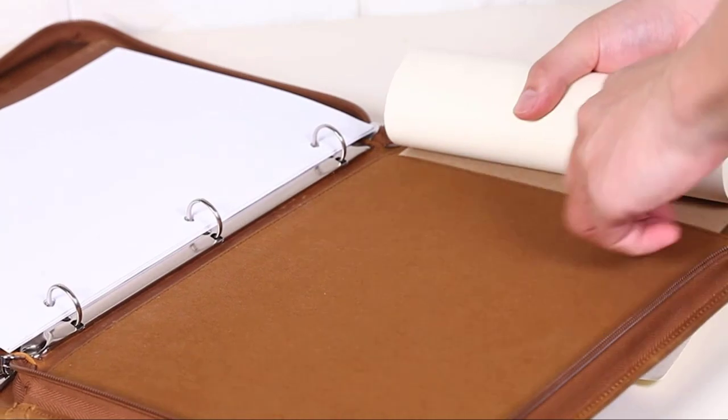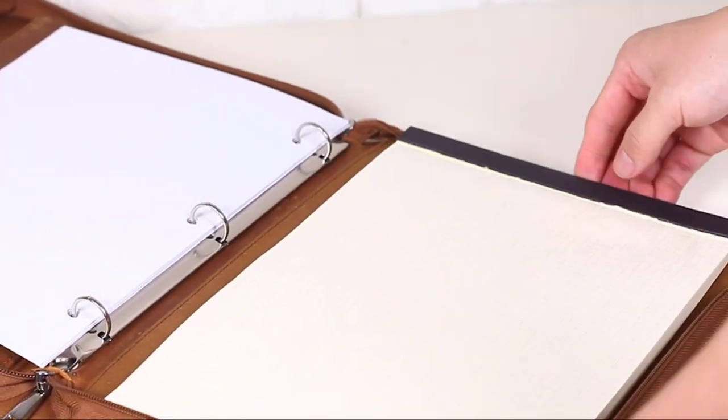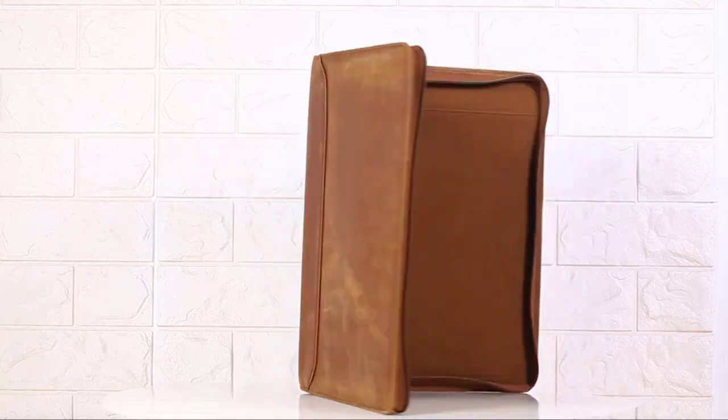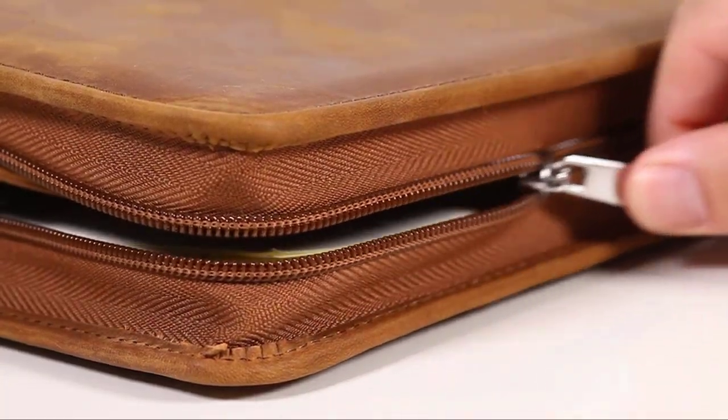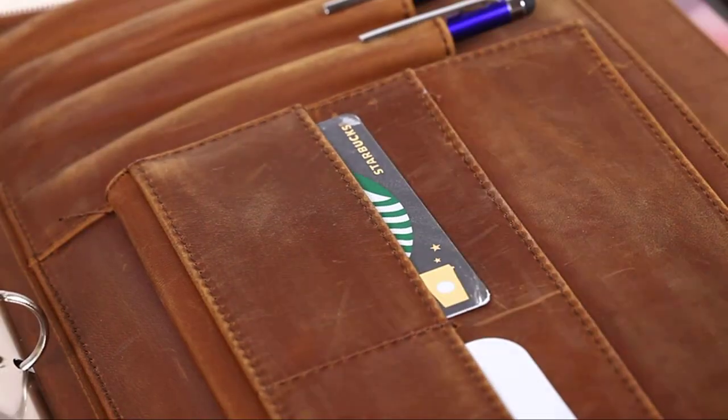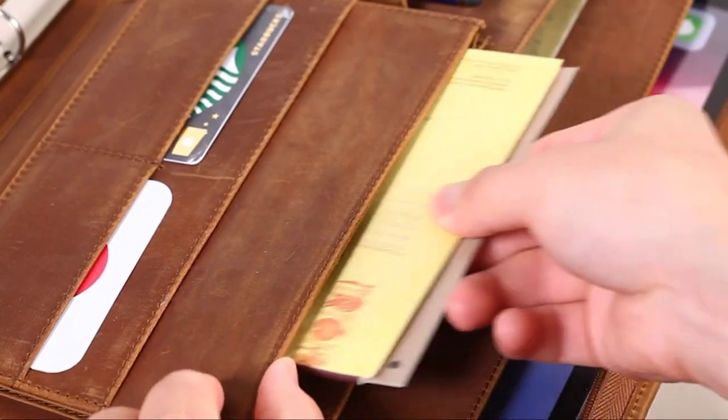The portfolio folder is handcrafted from full grain Crazy Horse oil-tanned leather. It's durable, strong, and gives a unique look and feel that combines a luxury and antique touch. The leather organizer features a three-ring binder with a one-inch ring, four well-designed pockets to store everything you need, a folder pocket ideal for documents or resumes, and two easy-access interior pockets.